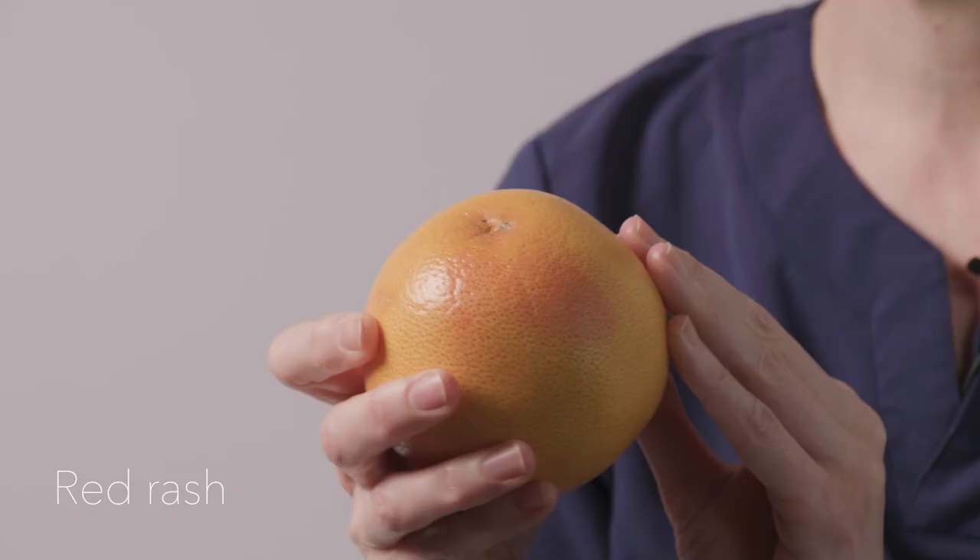So first of all I have a grapefruit here which you can see is slightly discoloured, and that can often happen. It can be a red rash on a patient, it can be warm or any temperature, but it can be a red rash or a little bit of odd discolouring that just looks very different to what you're normally used to on your breast tissue appearance.